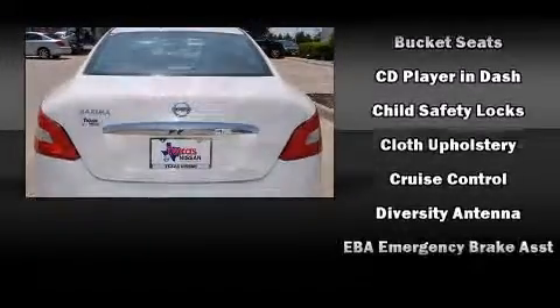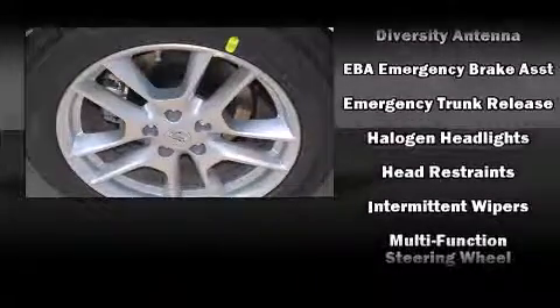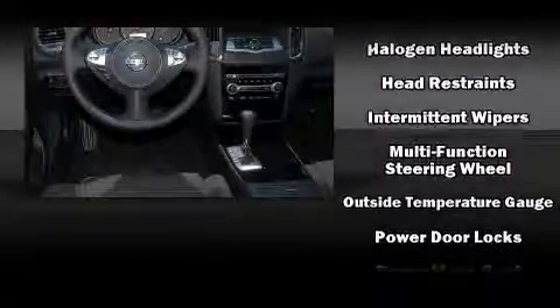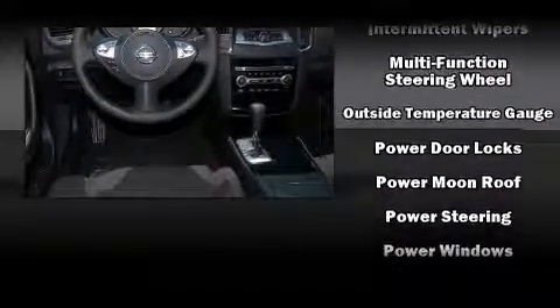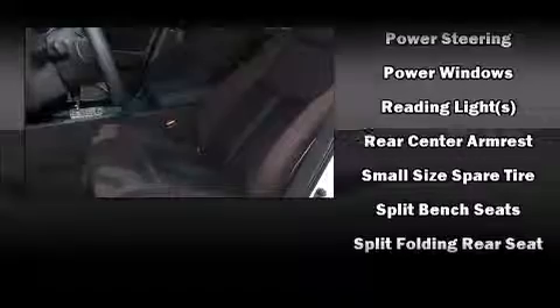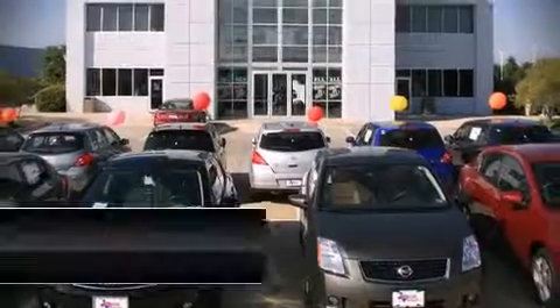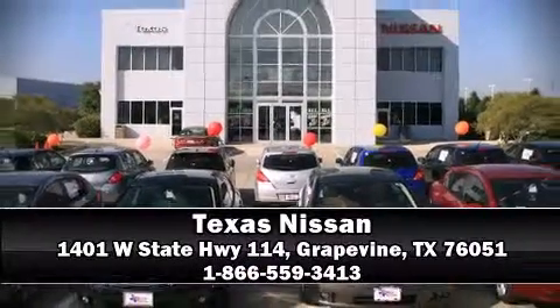Nissan ensures the safety and security of its passengers with equipment such as head curtain airbags, front side impact airbags, traction control, anti-whiplash front head restraints, a panic alarm, and four-wheel disc brakes with ABS. Brake assist technology provides extra pressure when applying the brakes. Stop by our dealership or give us a call for more information.